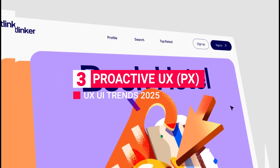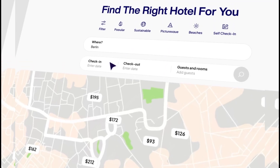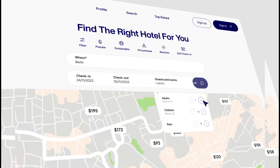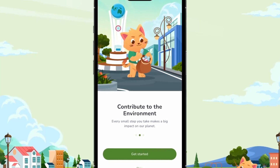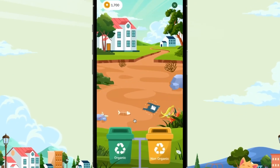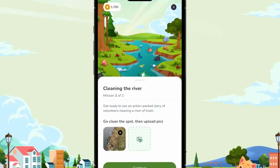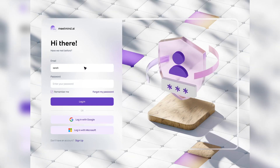Trend 3: Proactive UX (PX) Design. Imagine a design that knows what users need before they do. That's the essence of proactive UX, or PX, design. Instead of simply responding to user actions, PX design anticipates them, smoothing out bumps in the user journey before they even appear. Thanks to AI and machine learning, PX is set to be a major player in UX/UI trends for 2025, giving users a truly tailored experience. People appreciate it when their needs are met intuitively, not reactively.